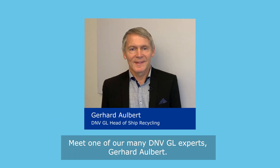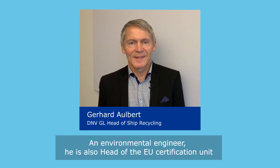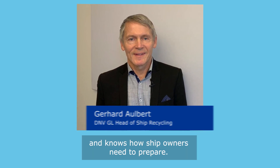Meet one of our many DNVGL experts, Gerhard Aulbert. An environmental engineer, he is also head of the EU certification unit and knows how ship owners need to prepare.